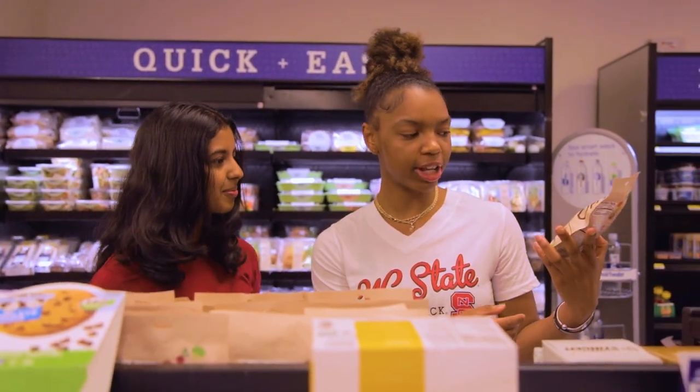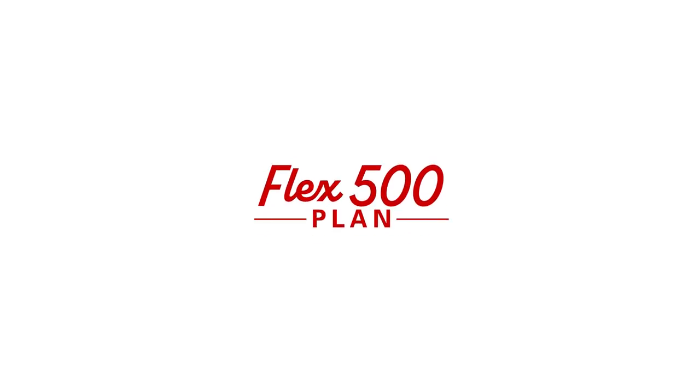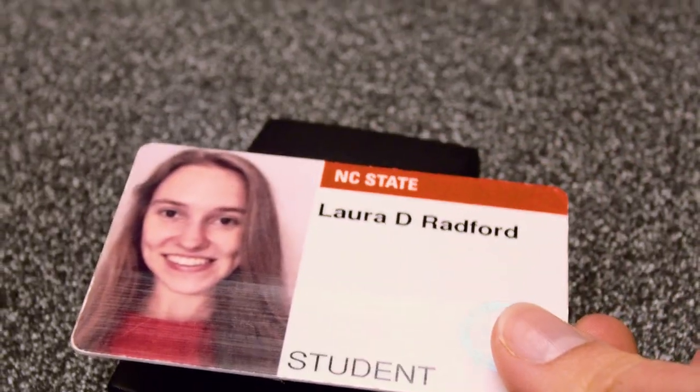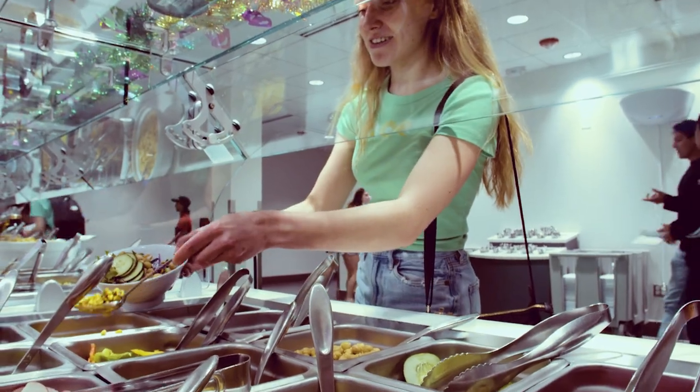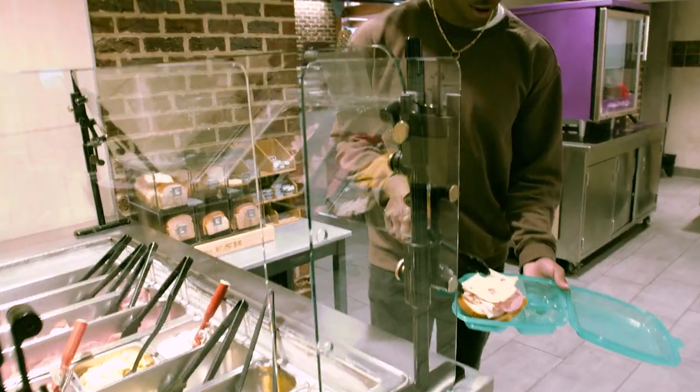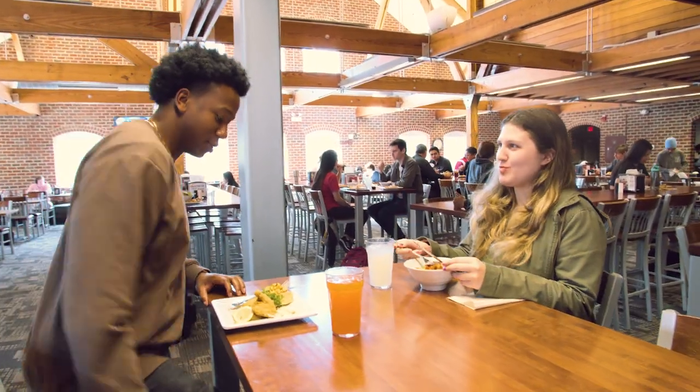Our dining program offers something fresh and delicious around every corner, and our meal plans are designed to meet the unique needs and tastes of our students. All first-year students will be automatically enrolled in the Flex 500 plan, which offers unlimited access to our dining halls for meals, snacks, and refreshments. You can even use a pack-and-go container to take a meal or snack for later, and use guest meals to treat a visiting friend or family member.